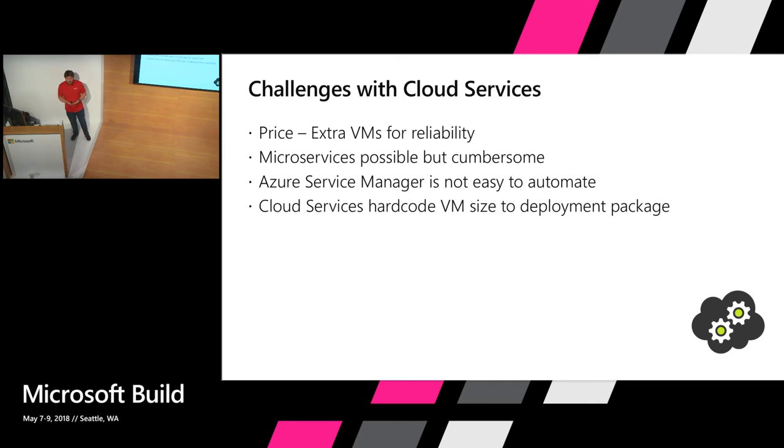The challenges we saw with Cloud Services: mostly it was extremely costly. Because of reliability we had to introduce new VMs just to be reliable. For example, we ended up with three machines running an API that had CPU utilization under 5% all the time, but because of reliability reasons we had to keep those machines there. Microservices — it was possible but cumbersome to introduce new services. If you want to add a new service in Cloud Services, you introduce a new role, but introducing a new role means introducing new VMs and you have to pay for that. And Azure Service Manager is not easy to automate. You can automate it, of course, but achieving the behavior that Azure Resource Manager provides by default — like blue/green deployments and additive deployments — requires a lot of boilerplate code that you would have to write yourself. So we decided it's not worth the effort.